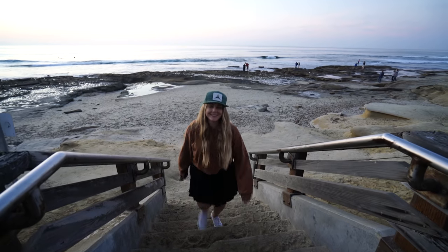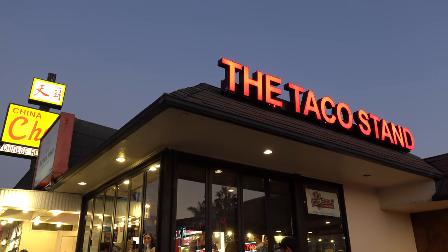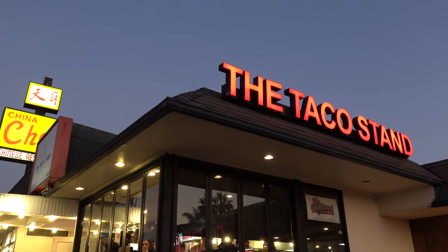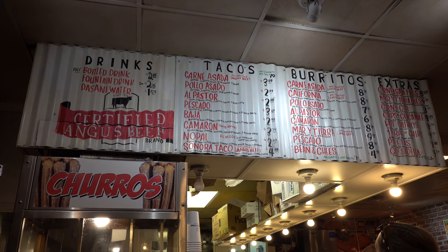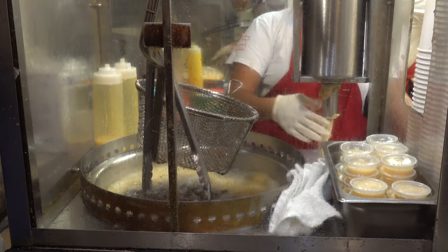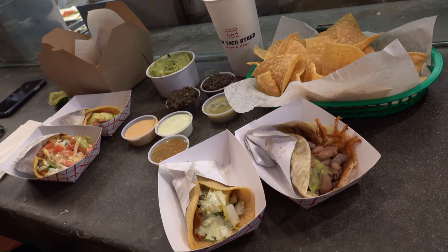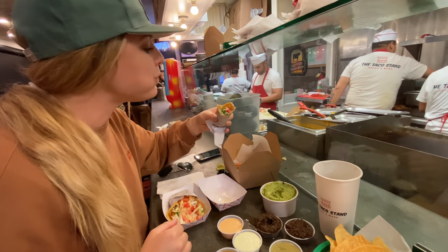That's it for sunset — one more thing before we end this video: we're going to get tacos. I had been hearing about this place called The Taco Stand that was becoming a fan favorite in La Jolla, and Amy and I eat Mexican food all the time so we figured we had to give it a try. I have to say it lived up to expectations — they had some fabulous tacos and churros. It was a great way to end the day.